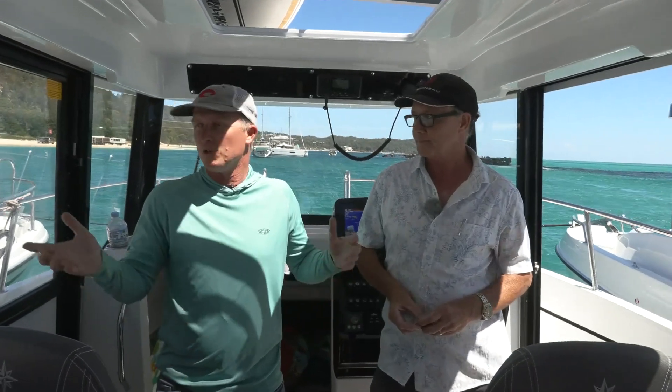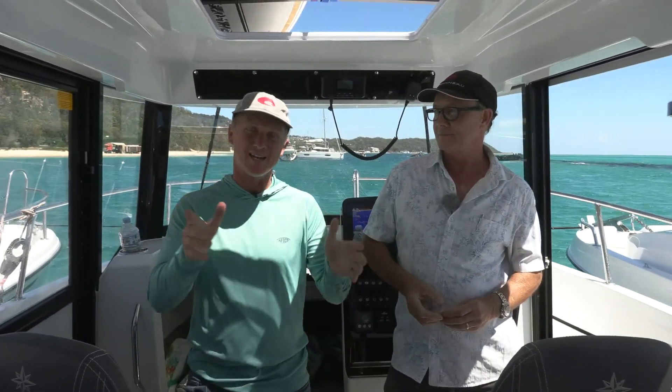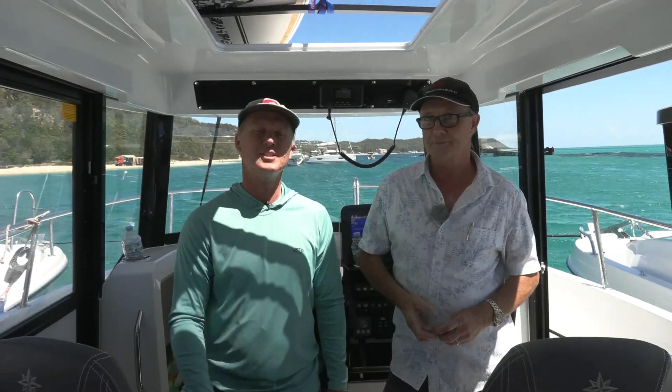What do you do in a lovely boat like this? You have some lunch and you do some performance stats — that's what we're going to do now. We'll come back to you with some performance statistics.